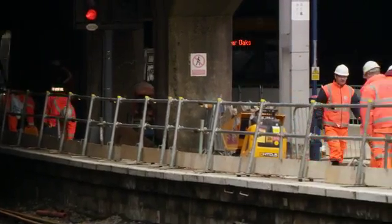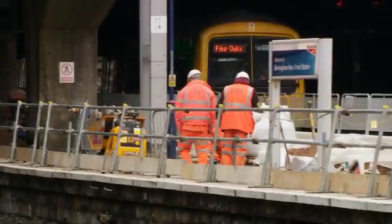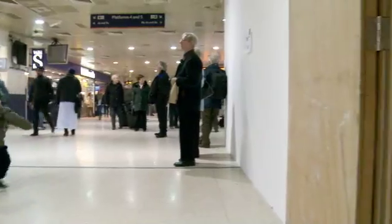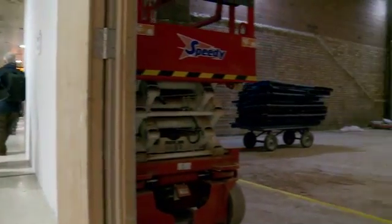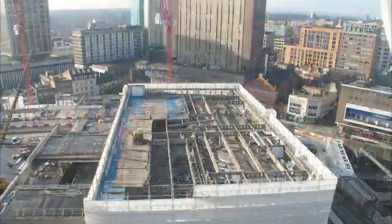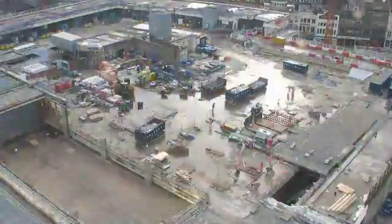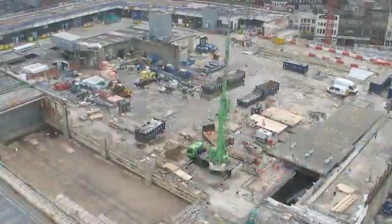What's been done really well so far is integrating all of the construction works across the whole of the station at platform and retail level whilst the station is still in operation. The public weren't to know, but when they were jumping on the 12.31 to Manchester, we were lifting central elements of concrete through the air directly above them.